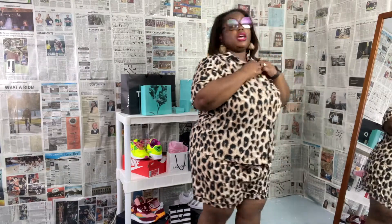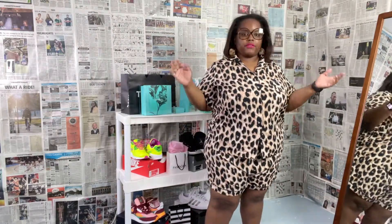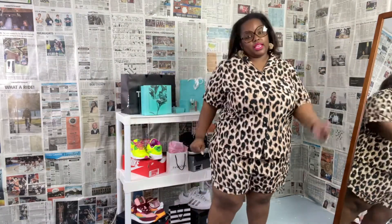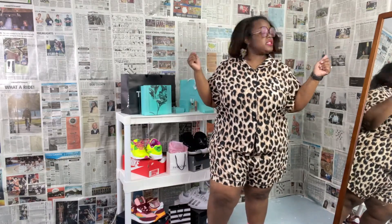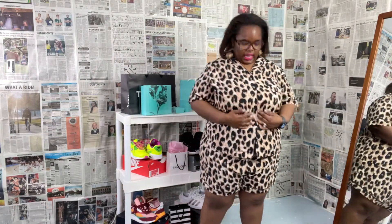So if you do not know, cheetah print is my favorite print — cheetah, leopard, my favorite print. This is cute. This is giving comfortable. I'm ready to kick it. I mean I can still get me some in this too. Definitely married, so period. Mind your business — this is not a kid's channel. Anyway, I like this. I like this a whole bunch.